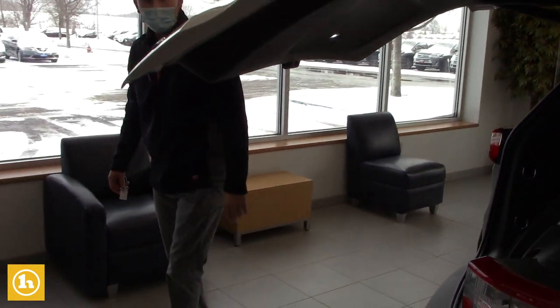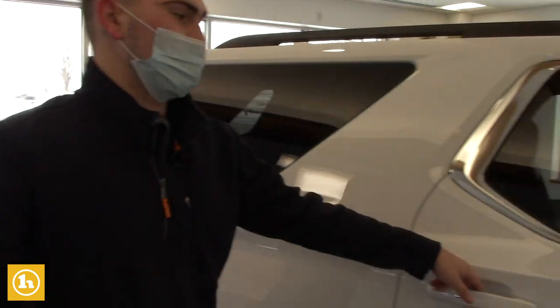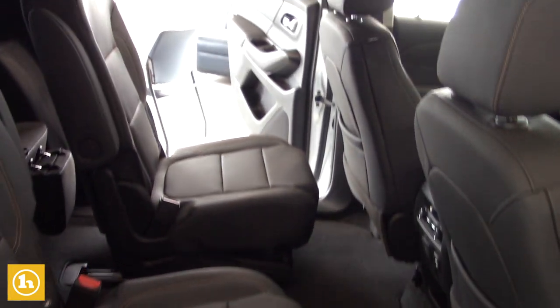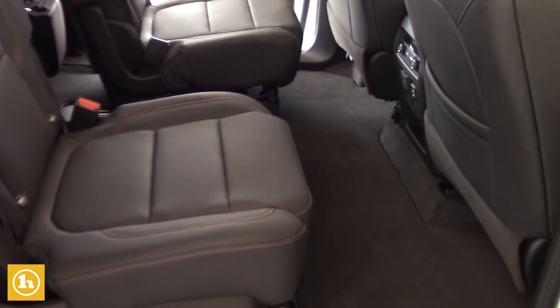And here's that button I was telling you about before. This one does have the captain's chairs in the second row, so tons of room back here — it's very easy for passengers to get in and out into the third row if need be. There's AC vents, heat vents, and plenty of charging in the second row as well.